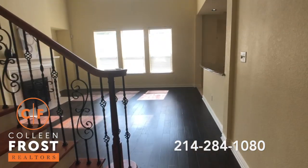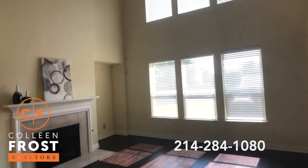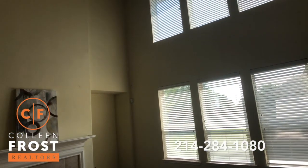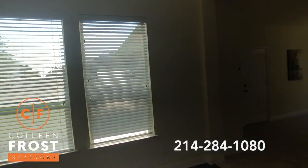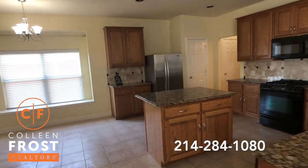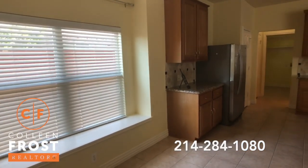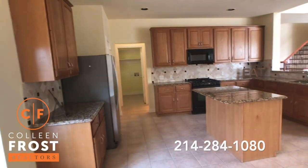These hardwood floors continue into the great room with soaring ceilings. We have views of our kitchen with beautiful granite countertops. This is a great place to entertain — look how large this is. Huge kitchen.